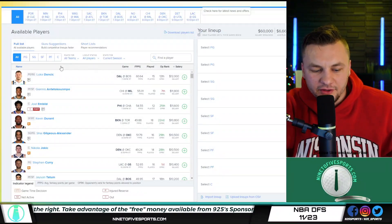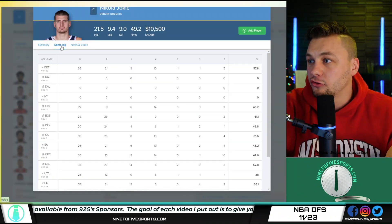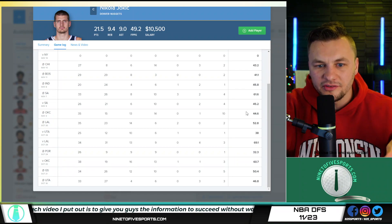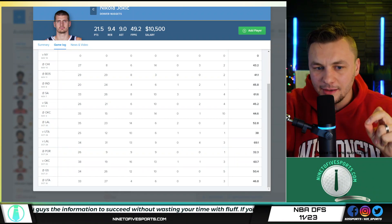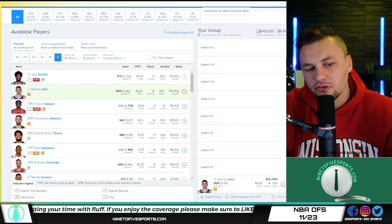Let's get into the top plays for this slate, starting with the FanDuel side. Going to be starting off with Jokic. We only get one center spot, but I think we should use it on him. He's just way too cheap on FanDuel and too cheap on DraftKings as well. He gets a great matchup going against OKC — went for 44 DK points against them one time and also went for 60. OKC has been the easiest matchup for any center.